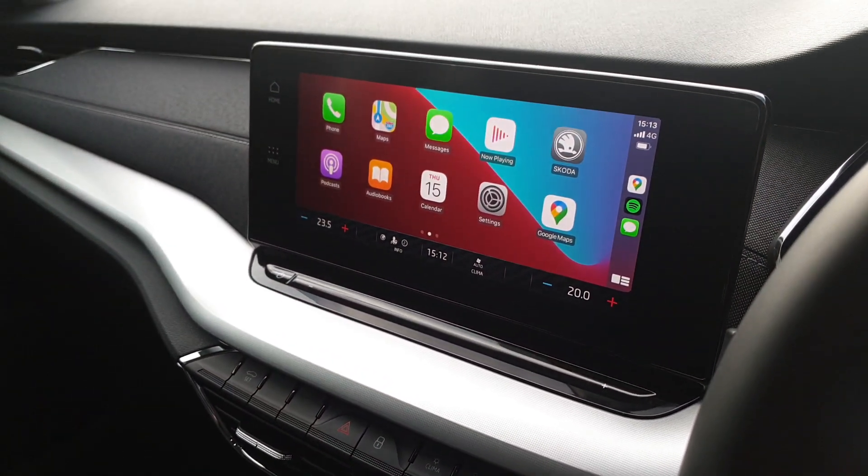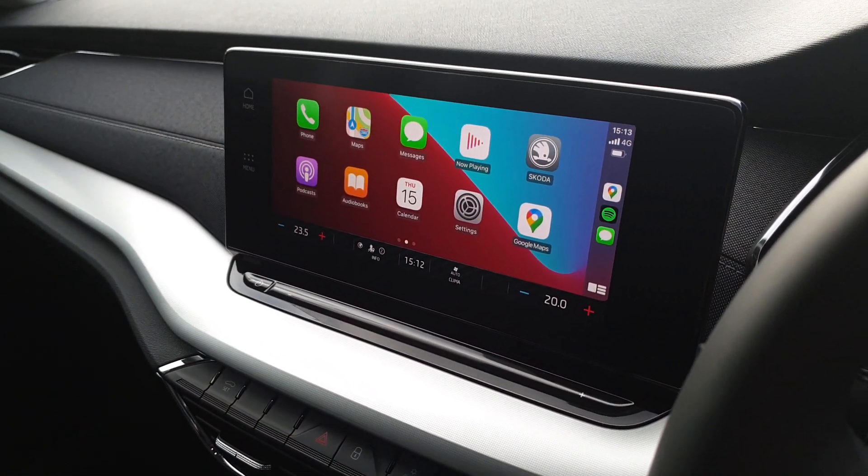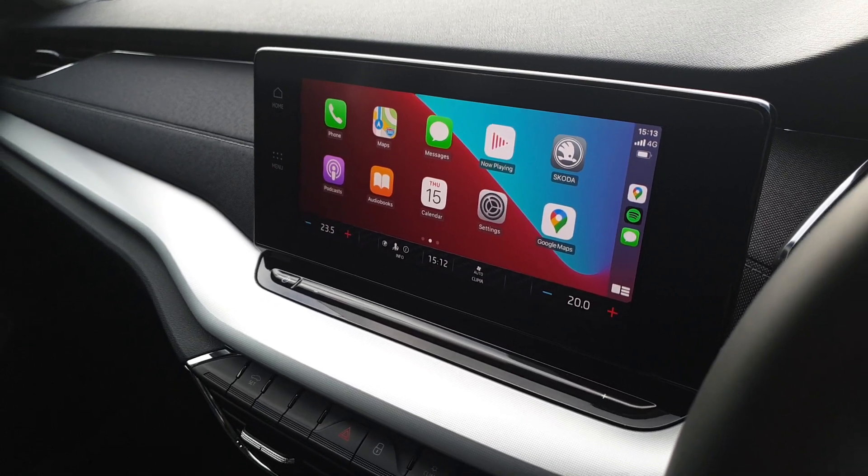We have a touchscreen with wireless Apple CarPlay and Android Auto, Sat Nav, reverse camera, and Bluetooth.